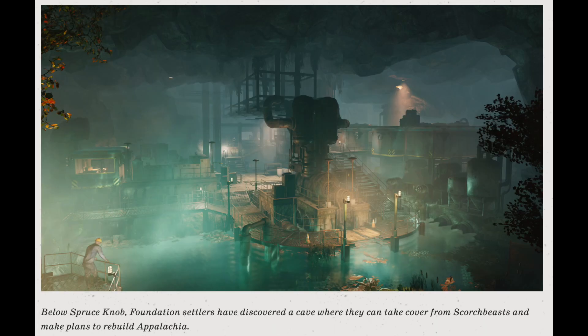The next one is probably my favorite screenshot. The description says: 'Below Spruce Knob, Foundation settlers have discovered a cave where they can take cover from Scorchbeasts and make their plans to rebuild Appalachia.' You can see a settler on the railing at the bottom left, another settler in the middle area on some railing, and a few more settlers throughout if you look really close. It looks like a pretty cool cave to discover — I picture that if you side with the settlers, this is somewhere you could visit.